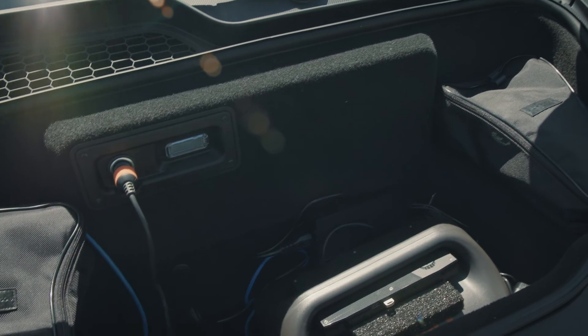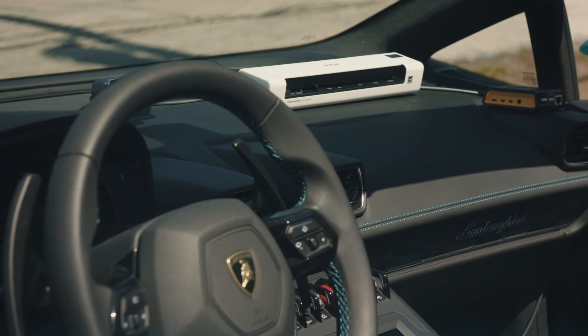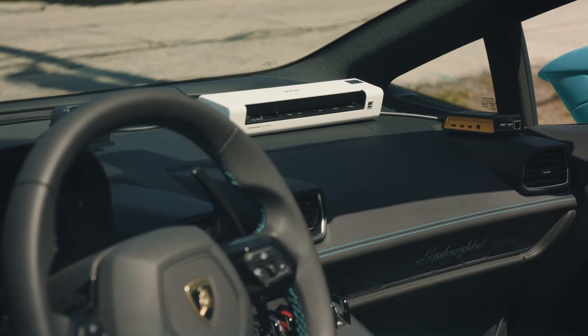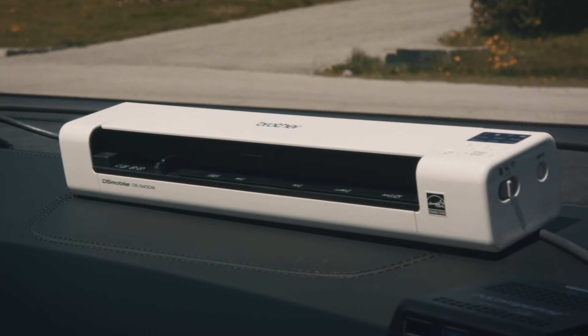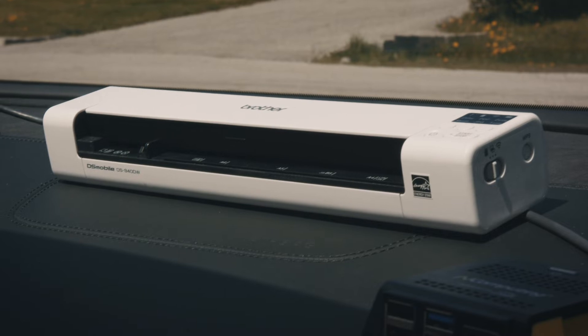We also have Wi-Fi working in the car, which is fantastic, so all our Wi-Fi enabled devices — whether it's smartphones, laptops, thin clients, or even our printers and scanners from our friends at Brother — are fully connected to the network within the car as well.